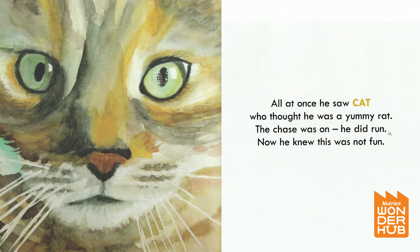All at once he saw Cat, who thought he was a yummy rat.